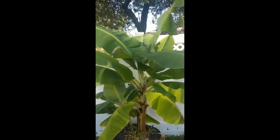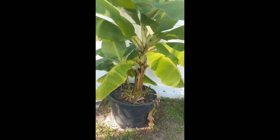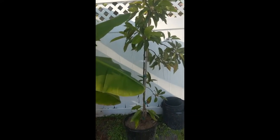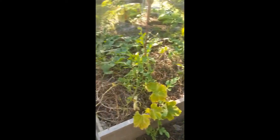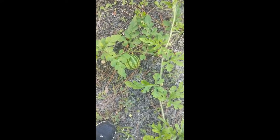Our banana plant — it's taller than me. It was just a little itty bitty thing when we first got it, and that's huge now. There is the avocado tree; he needs a new home too, so I'm gonna find a spot for him. Almost stepped on that little buddy.